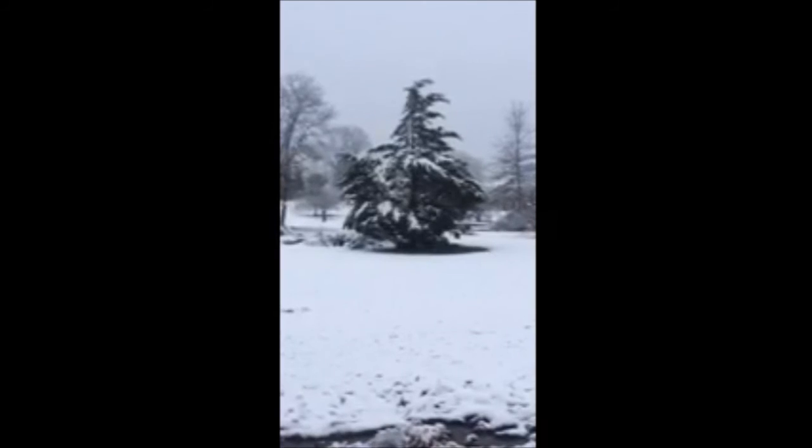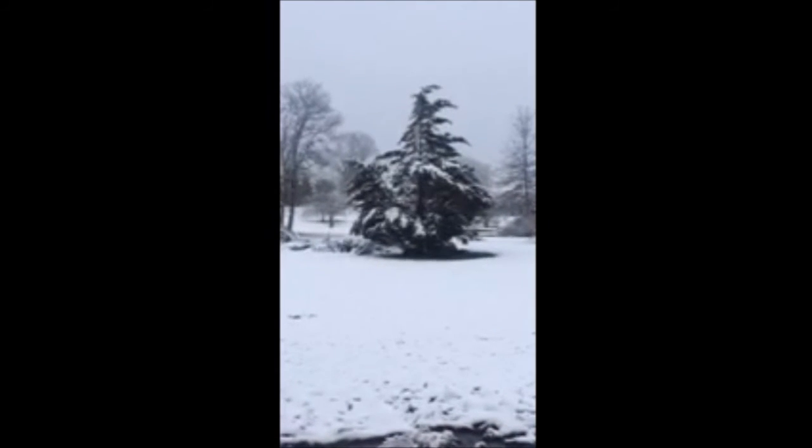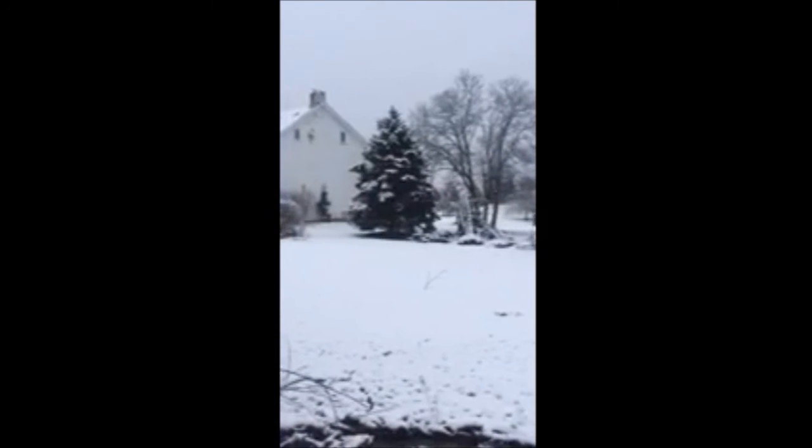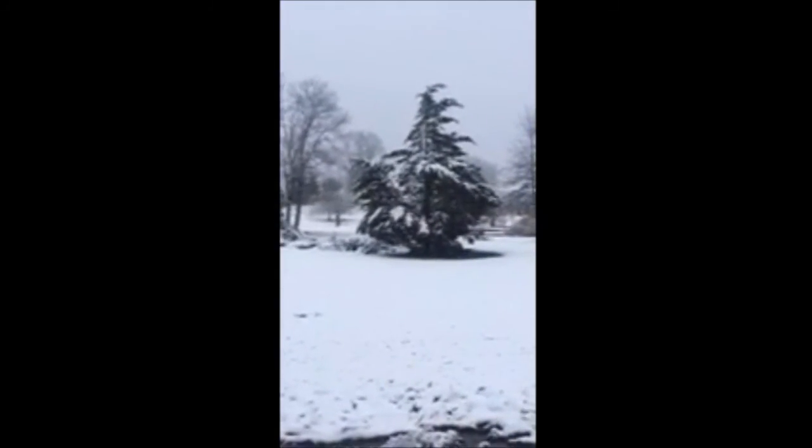This is a Leland cypress in snow, just a light snow, and you can see how the branches are coming apart. These are Leland cypresses that fell over, and there is a Norway spruce showing how much more resilient the Norway spruce is than the Leland cypress under snow load.